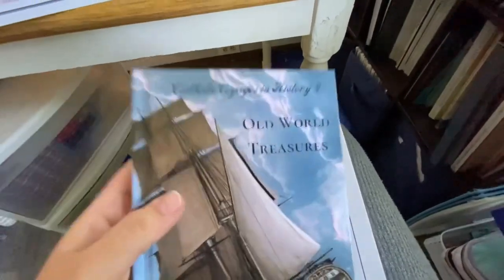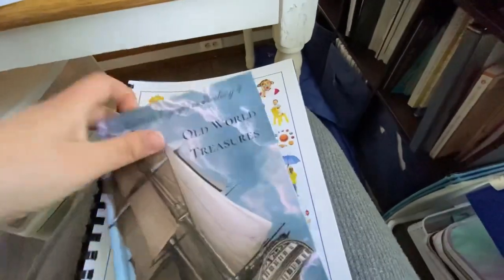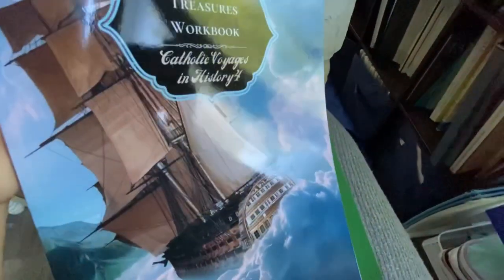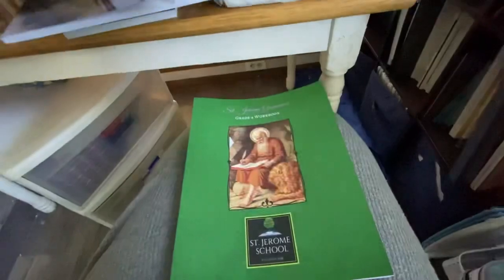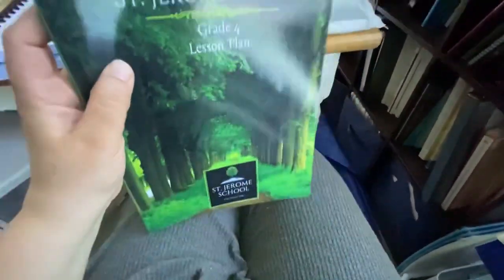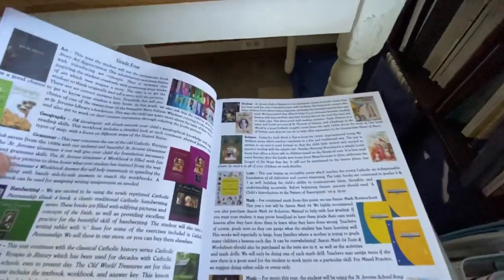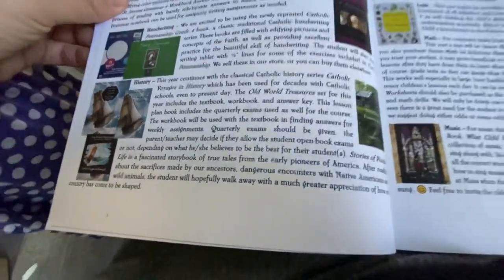The lesson plans are basically going to point you to what to do on each day, and the teacher's manual will be there to really guide you through the lesson. Then we have the textbook, Old World Treasures: Catholic Voyages in History, which I'll show you a bit more in a minute. And then there's the workbook — I'll show you a little bit of how you'd bring a lesson together. And my favorite: A Child's Introduction to the Nature of Description — that's the logic book. And then the lesson plans book, which I also pulled out to show you how to use it.